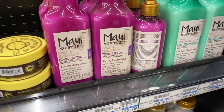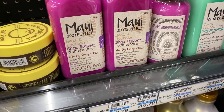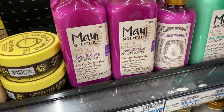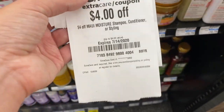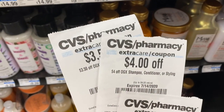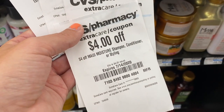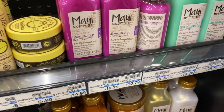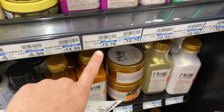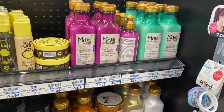Maui Moisture and OGX products are on sale for $6.99, which is a really good sale price. When you buy one you get $2 back in extra care bucks, and look out for CRTs. I have a $4 off one CRT for Maui Moisture and $3.50 off one for OGX. With the $4 CRT and extra care bucks, it comes out to $0.99 — a great deal given the starting price.